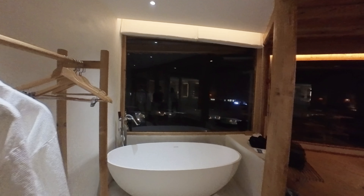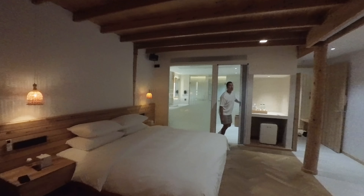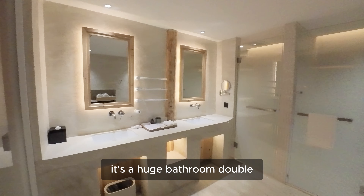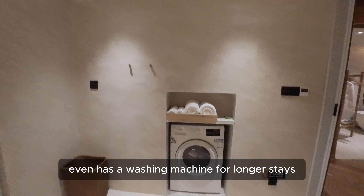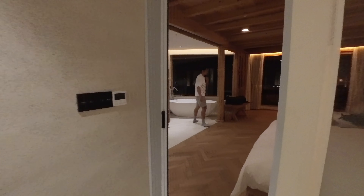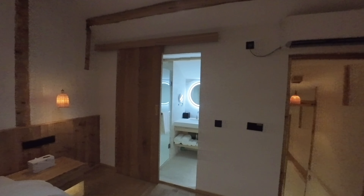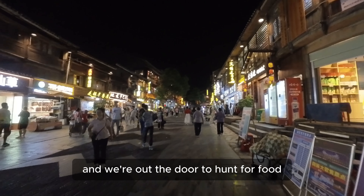Wow — the pictures looked really cool, but this is even better! The bathroom is huge, it's a double, and it even has a washing machine for longer stays. So cool. Let me also take you upstairs — there's a little annex. I did not know this was included in the room. After a quick freshen up, we're out the door to hunt for food.